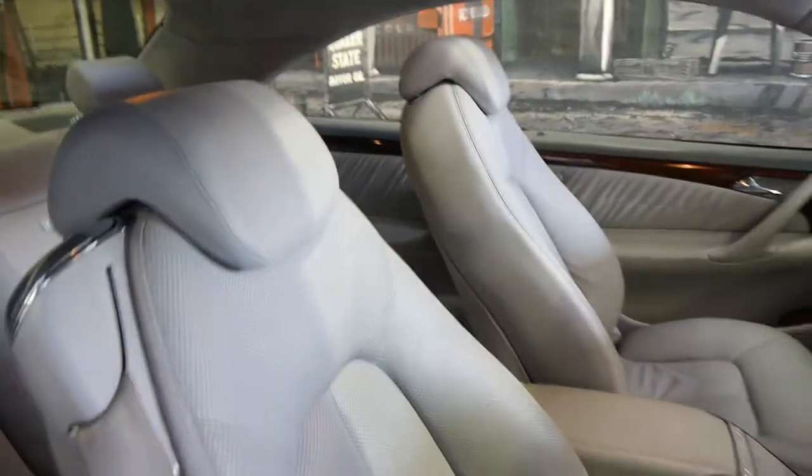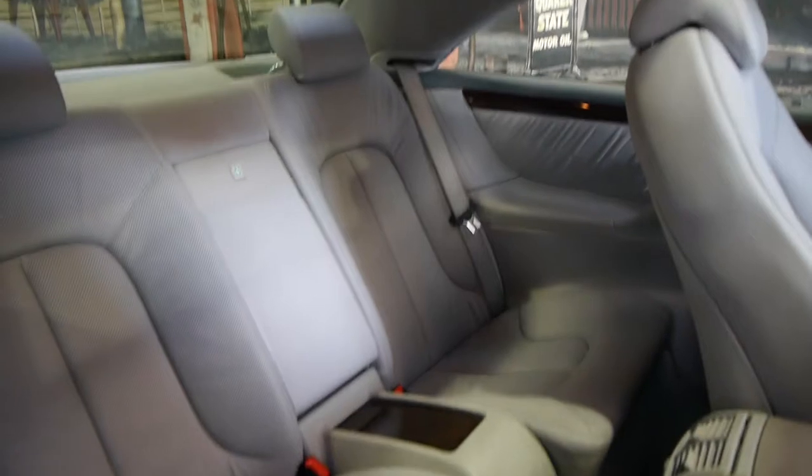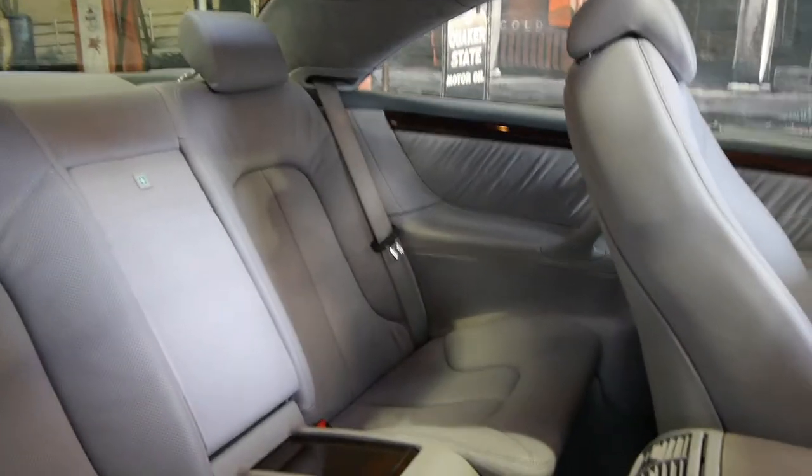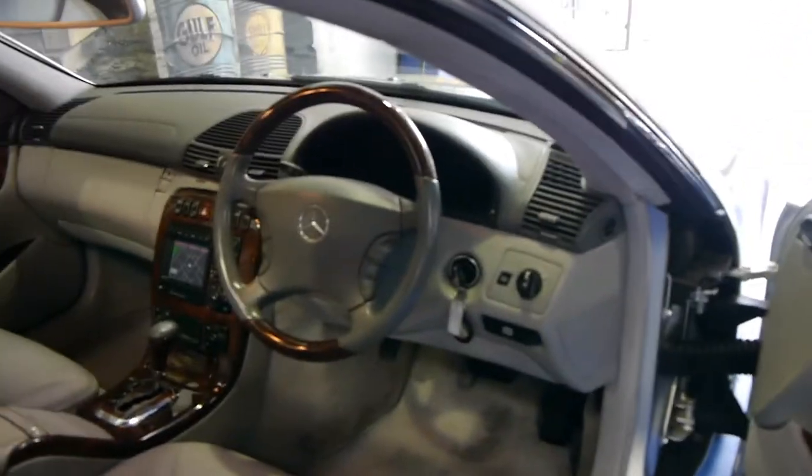This very comfortably fits four adults. If you pull this back the seat electrically goes forward and you've got plenty of room in the back there. It's got the five-speed automatic and my personal favourite for a Mercedes-Benz engine is a 500.